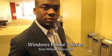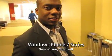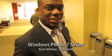We're here in Redmond with Gian Wilson from Microsoft's Windows Phone team. He has the new Windows Phone 7 series.